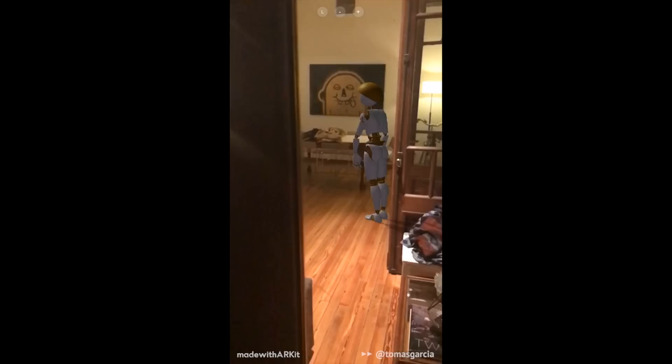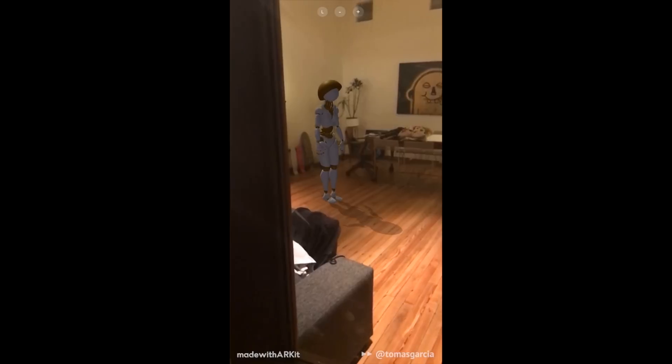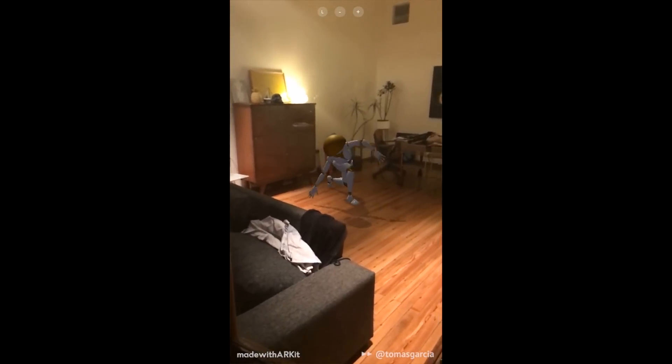But finally, the one that blew my mind the most and was the creepiest by far is this robot thing that is dancing in someone's living room. You can notice the device is moving around, and somehow the developer integrated AR so that the robot isn't moving around and isn't glitching out. It looks like there's a real robot dancing around in this person's living room. It is insane.